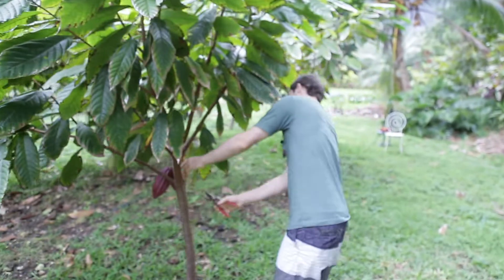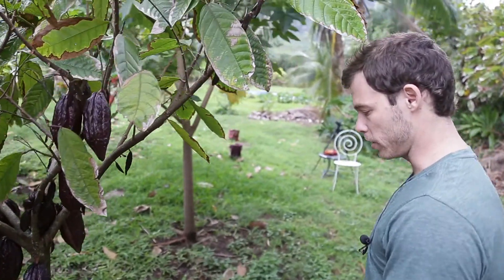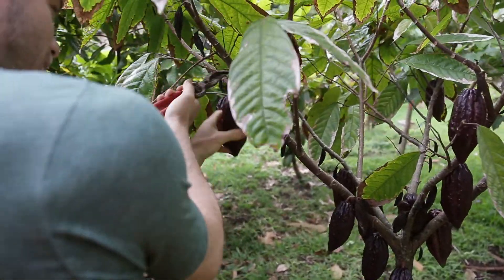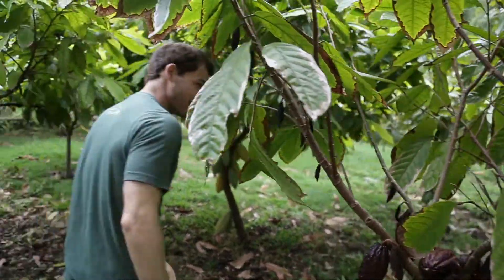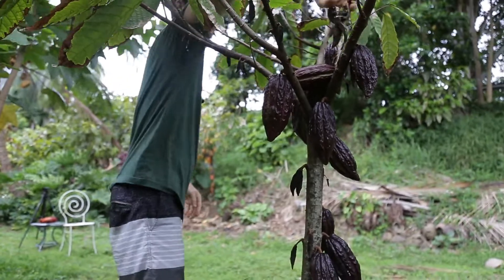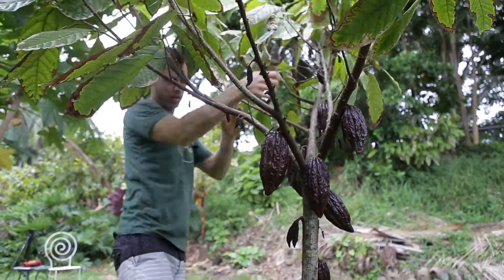We've got a chupon here — you don't want these guys. You always want to clip those off as flush to the tree as you can. And then this guy, which is really small, is just loaded — it shouldn't have this much fruit on it. So I'm going to take some off right now. It's way too many pods on this tree. You can't feel bad about doing this, because I'd rather get significantly more fruit next year than this year. I'd rather the tree put energy into growing.